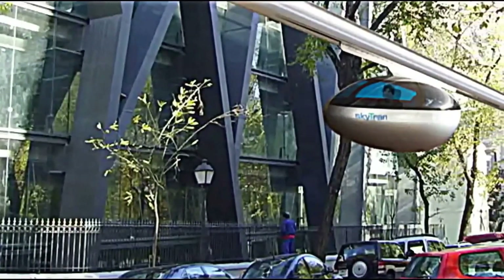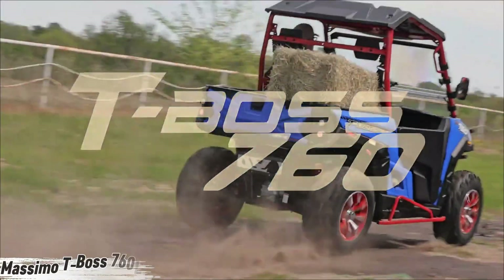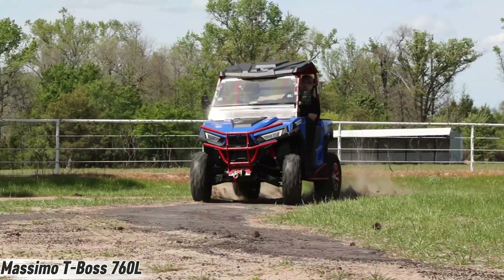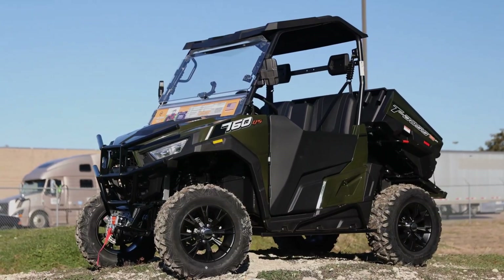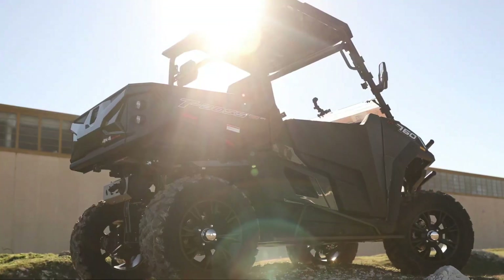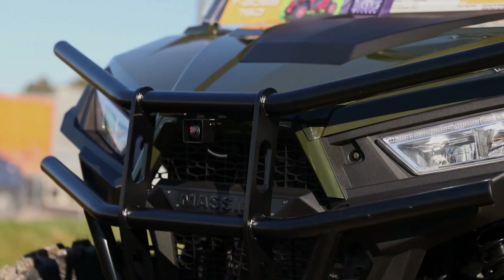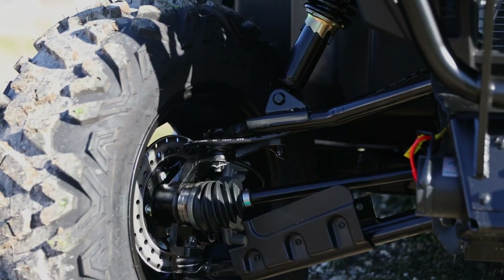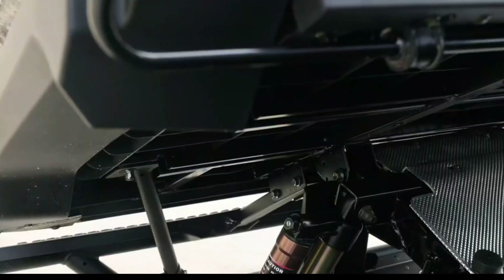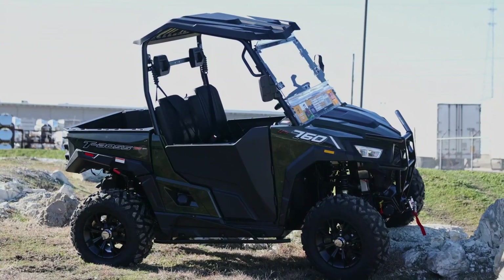Meet the Massimo T-Boss 760L — a beast built to conquer mud, snow, and anything in between. This isn't your average side by side; it's a full-blown workhorse that thrives where others quit. Under the hood it roars with a 585cc EFI single-cylinder liquid-cooled engine pushing 42 horsepower — enough muscle for hauling gear, tackling tough trails, or powering through deep snow.